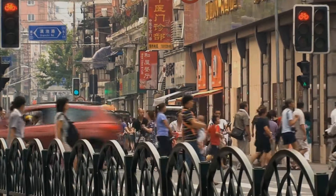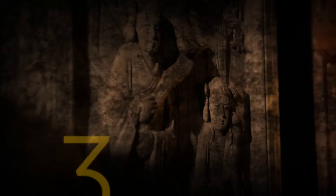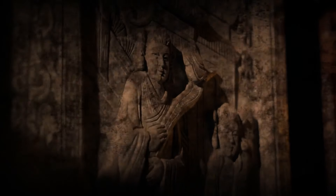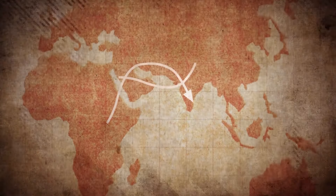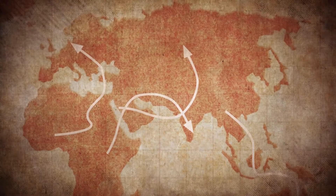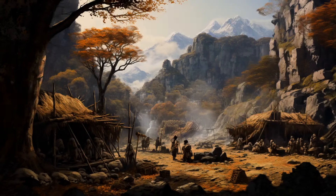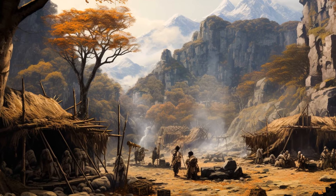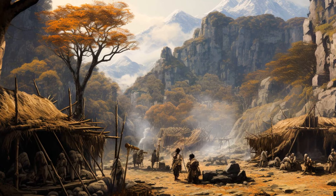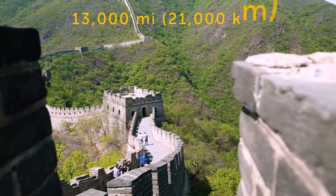China is one of the most populated countries in the world with 1.4 billion residents and one of the oldest nations, with 3,500 years of continuous written history. Some believe the Chinese civilization formed from local Stone Age people who lived on the territory since the prehistoric period. The Great Wall stretches over 13,000 miles — almost 5 times the distance between New York and Los Angeles, or slightly greater than the distance between the North and South Poles.